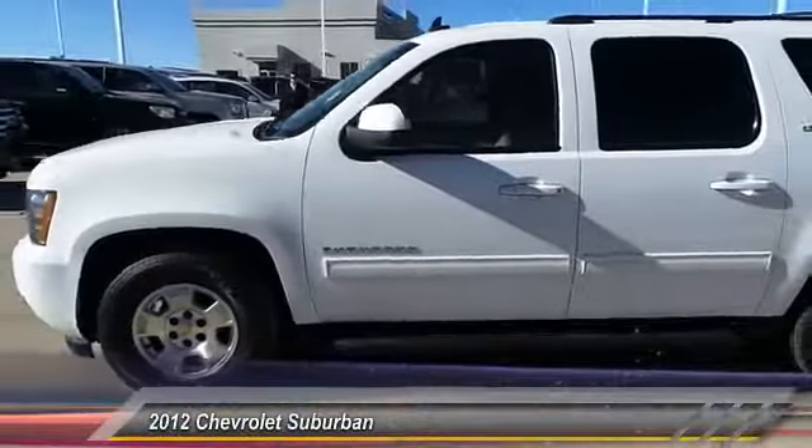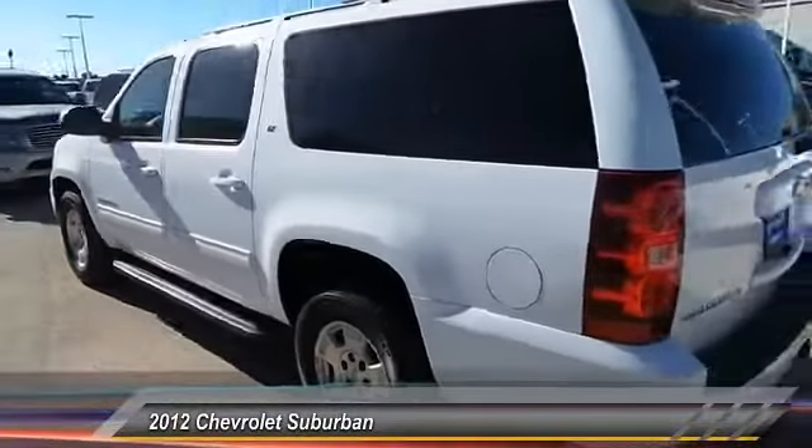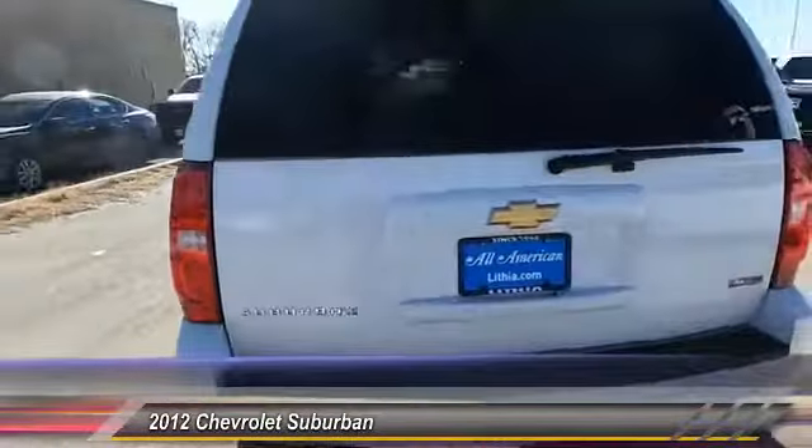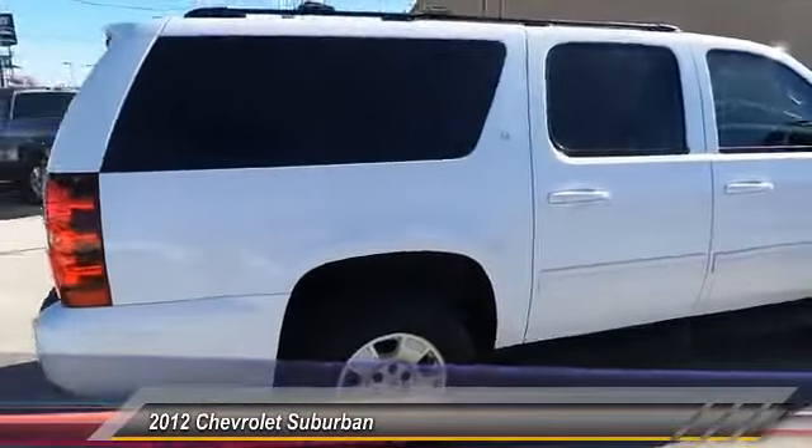2012 Suburban. The Suburban excels at towing heavy trailers, hauling loads of people and gear, and enduring hard use and rugged terrain. This vehicle has less than 90,000 miles.